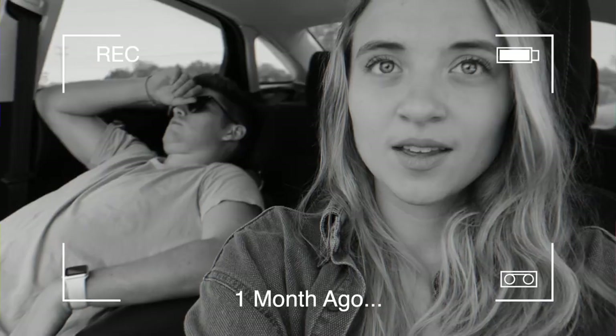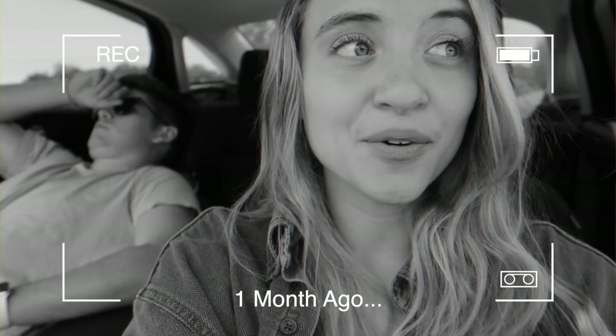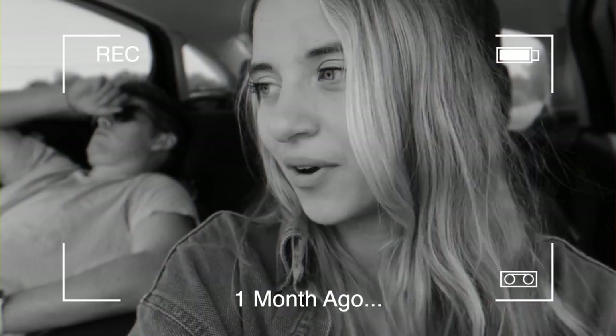Alright, there she is. So we made it to the spot where we're going to look at the camper. It's really cute and it looks big enough. No matter what, it's going to be a lot of work no matter what point in life we decide to do this thing.